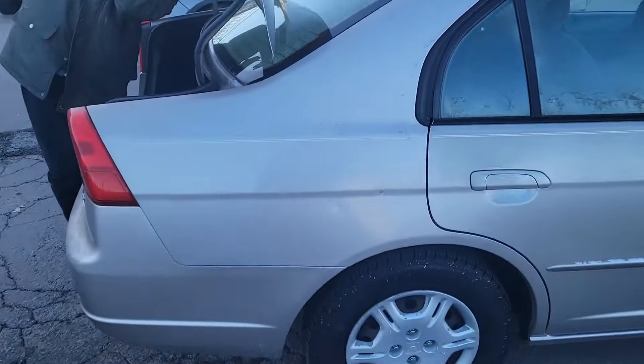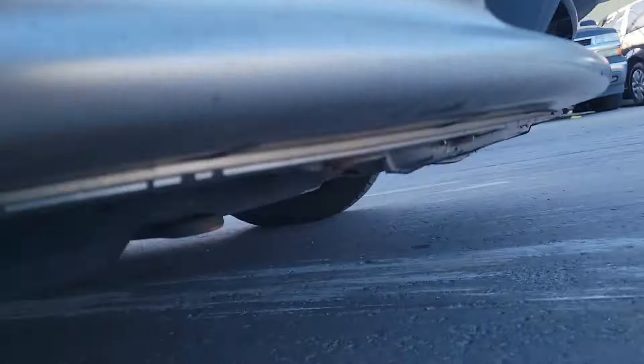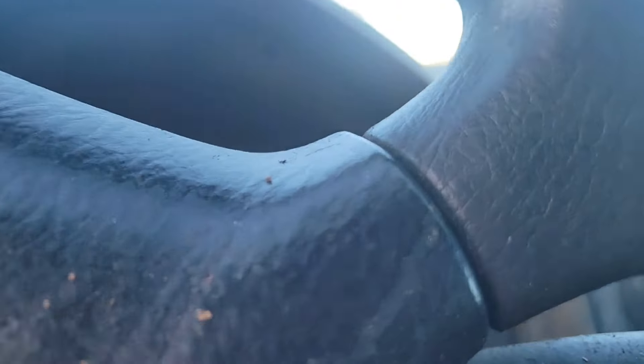The only good things about it so far are the tires and the oil. Let's see if it's got any leaks or anything right now. They ain't leaking or dripping nothing. They ain't got a check engine light — they do have a maintenance required light.